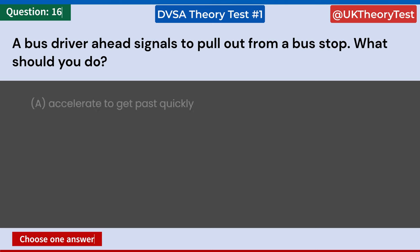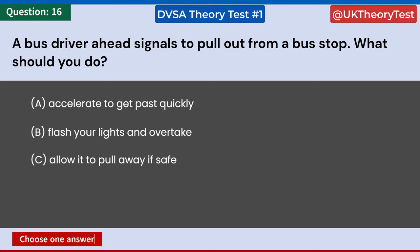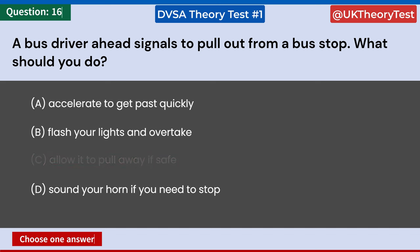A bus driver ahead signals to pull out from a bus stop. What should you do? A: Accelerate to get past quickly. B: Flash your lights and overtake. C: Allow it to pull away if safe. D: Sound your horn if you need to stop. Answer: C. Allow it to pull away if safe.